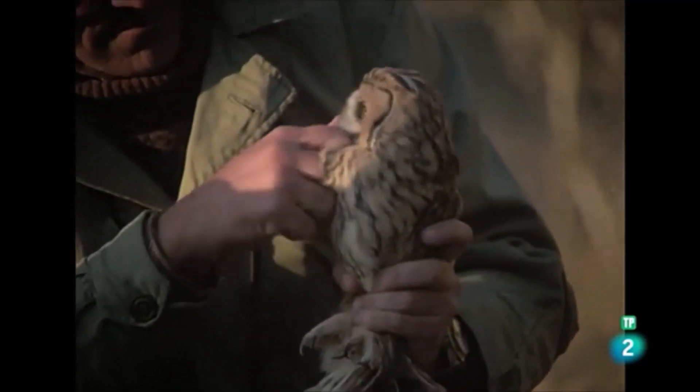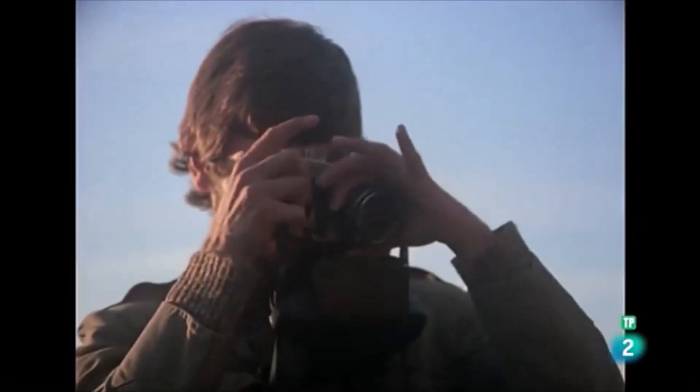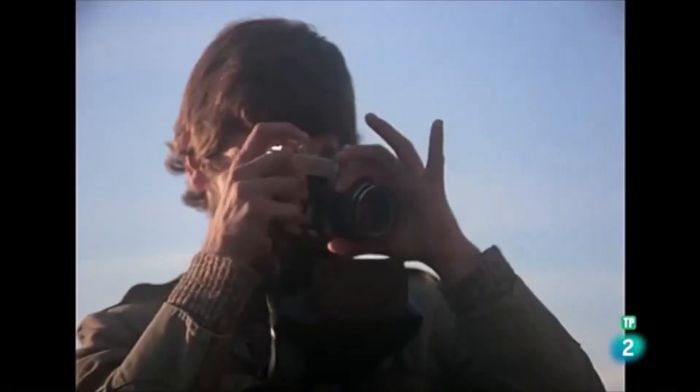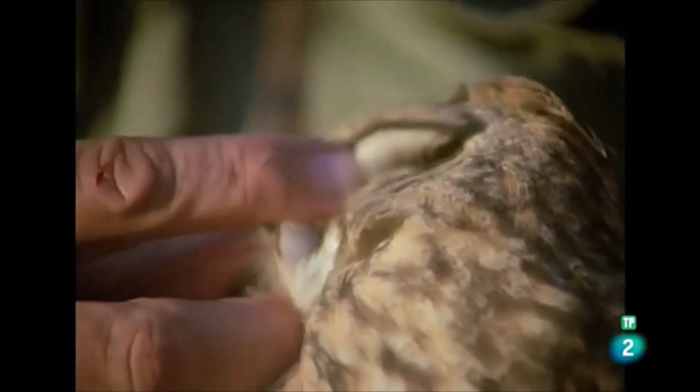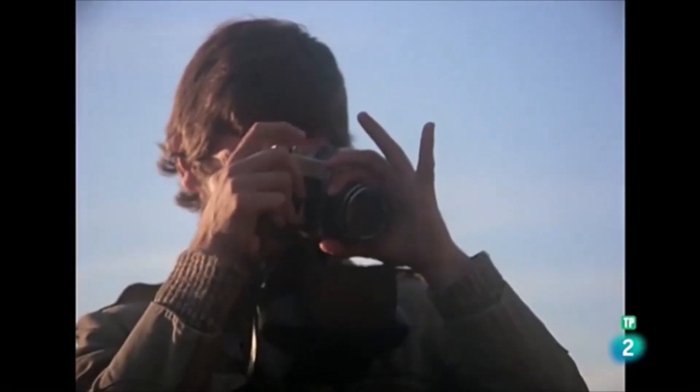Carlos Sanz, el estudiante de ciencias biológicas, aprovecha la oportunidad para fotografiar los brillantes ojos, los enormes pabellones auriculares y otros detalles anatómicos del pequeño búho.